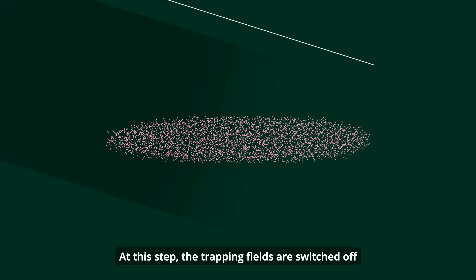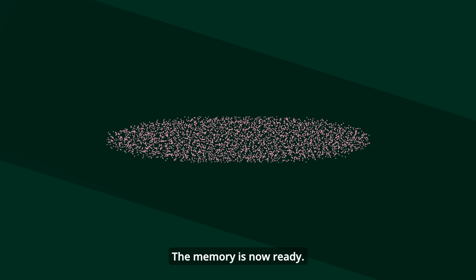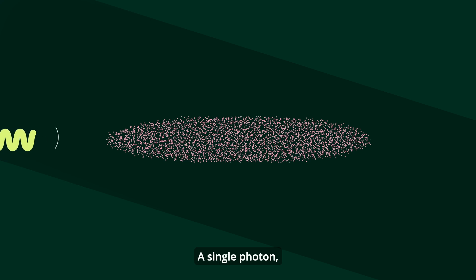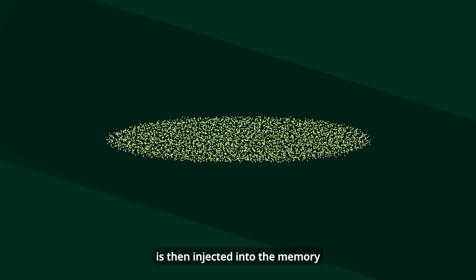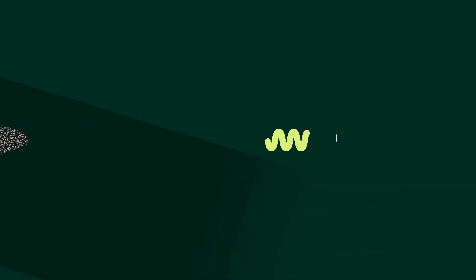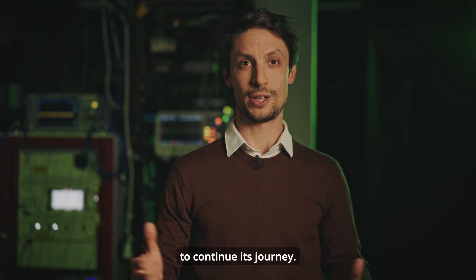At this step, the trapping fields are switched off and the control laser is switched on — the memory is now ready. The single photon, arriving from a quantum computer or a quantum network, is then injected into the memory and stored by switching off the control beam. When needed, the control beam is switched back on, triggering the re-emission of the photon on-demand, restoring it to its original state to continue its journey.